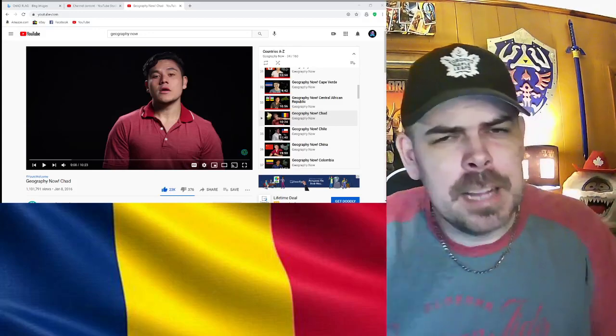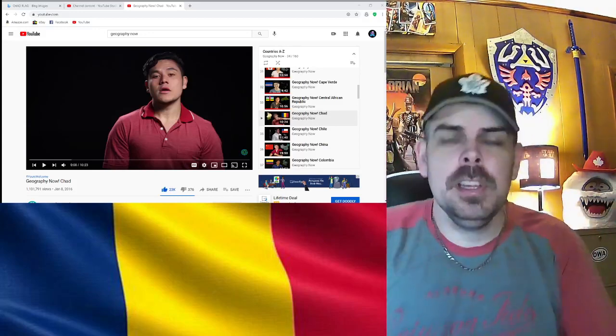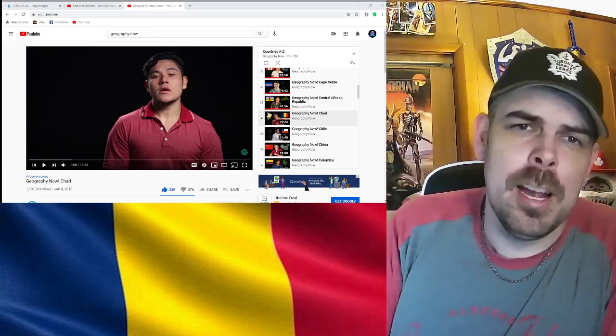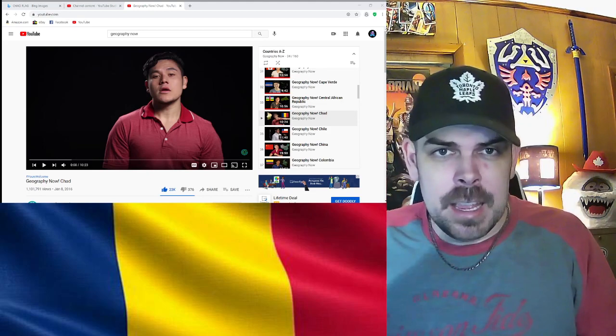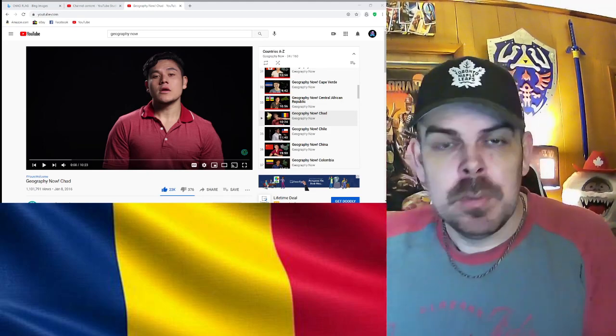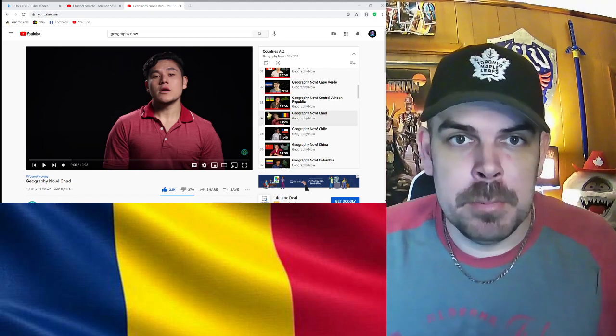Hey, what's up everybody? Welcome back to my channel. My name is Paul, the Canadian snowman. And I hope you amazing people are having a great day. But today we are on to Chad of Geography Now. Chad — I love the name. Easy to remember.